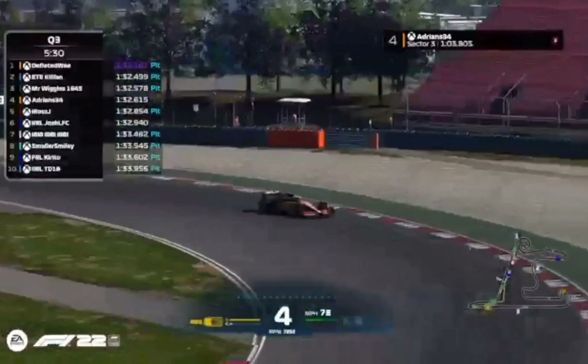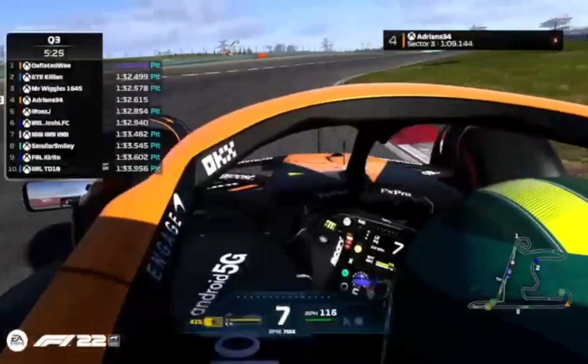The qualifying record is a 1:29.3, so we're still nowhere near it — we had some very quick cars a few seasons ago.